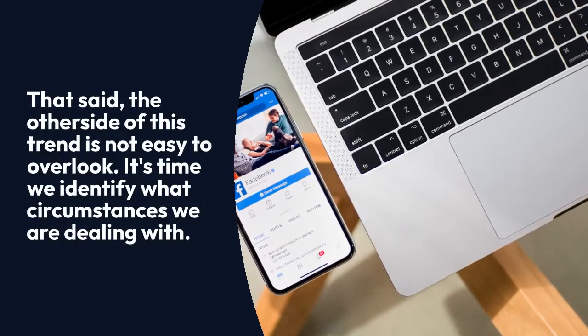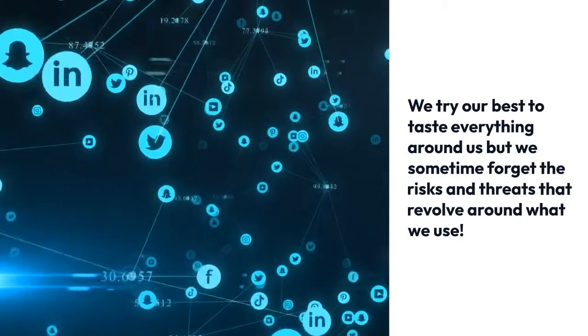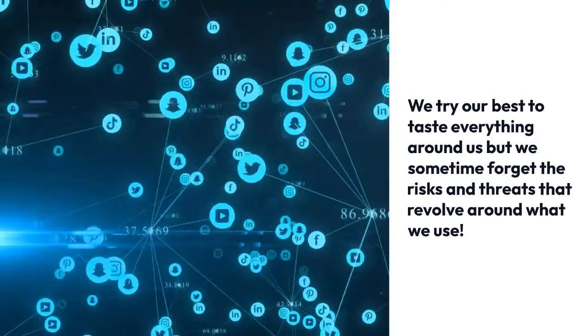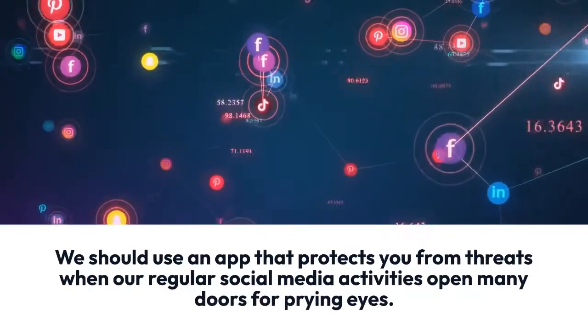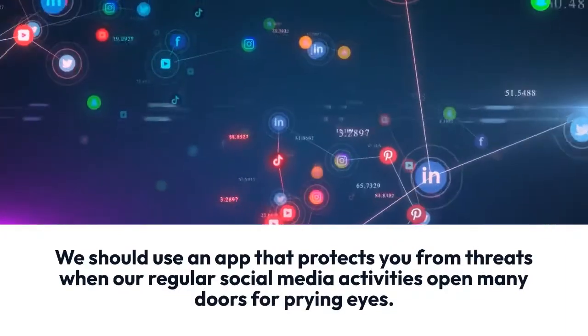It's time we identify what circumstances we are dealing with. We try our best to taste everything around us, but we sometimes forget the risks and threats that revolve around what we use. We should use an app that protects you from threats when our regular social media activities open many doors for prying eyes.